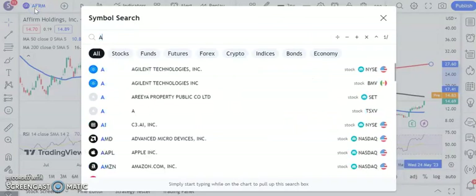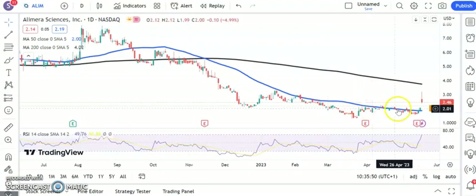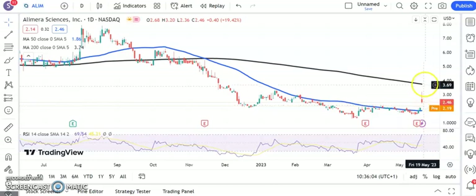A stock which has delivered a decent performance this week is Alimera. Here you can see that we've had a gap higher above the 50-day moving average. The key here is that we hold above the April resistance area — the pre-gap higher resistance area around $2.20. Above that, we're looking for the 200-day moving average at $3.77 as soon as the end of next month.